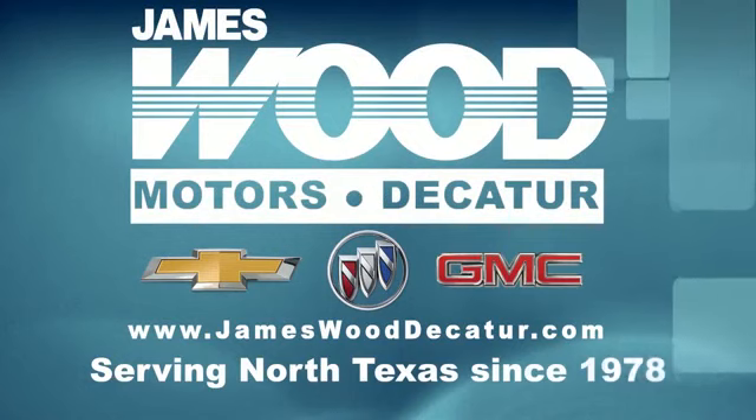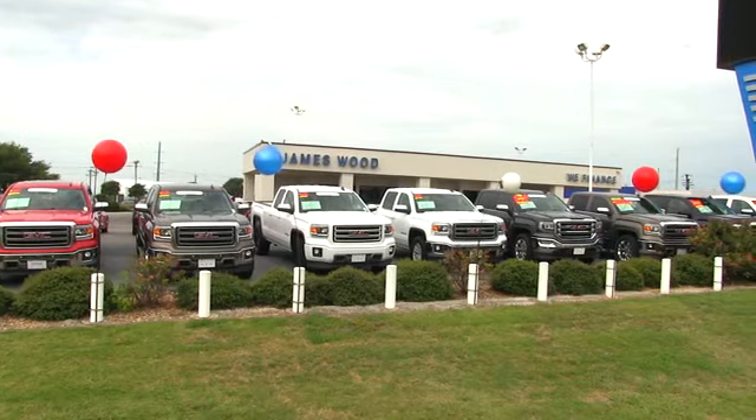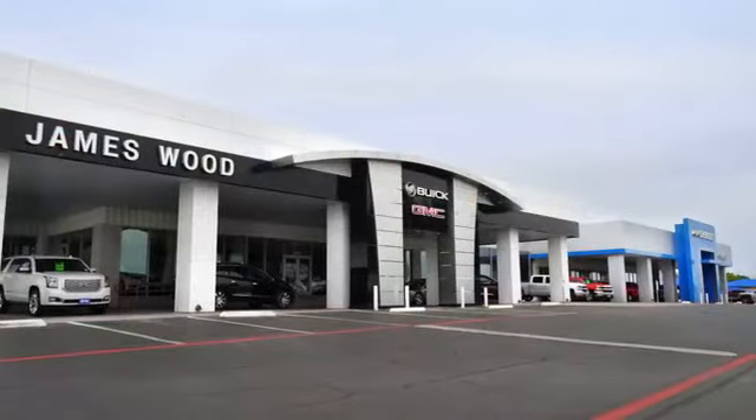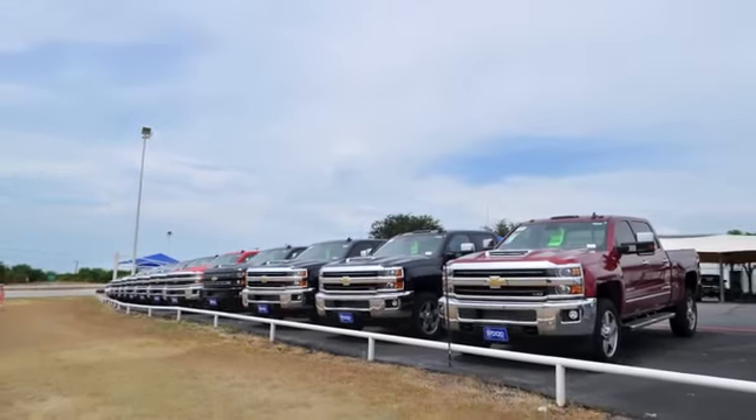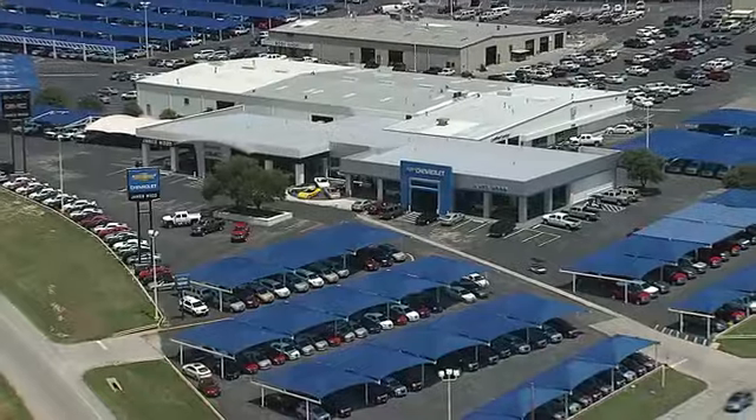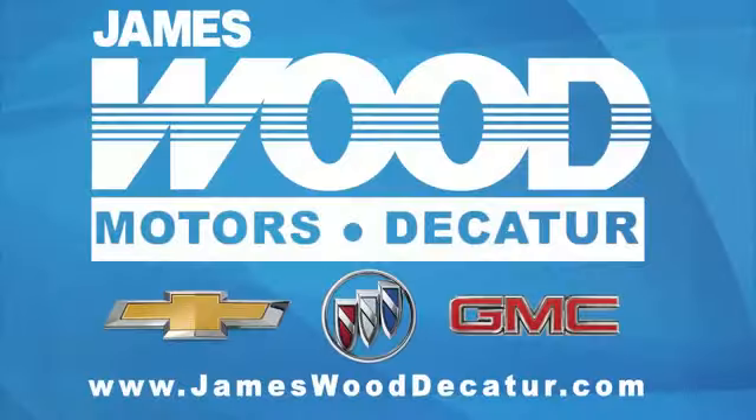We've been serving North Texas since 1978. We've built our business for nearly 40 years on treating our customers right. We're here for you for the life of your vehicle. The next time you're looking for a new or pre-owned vehicle, come visit our family at James Wood Decatur. See you next time.